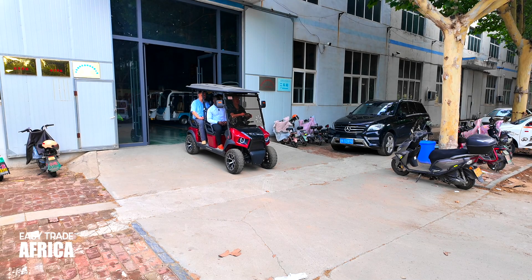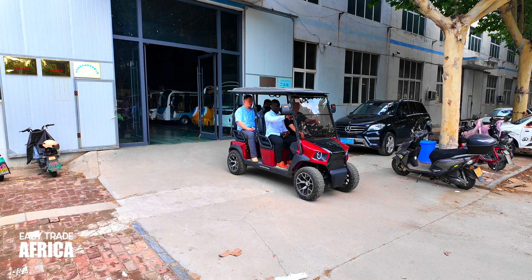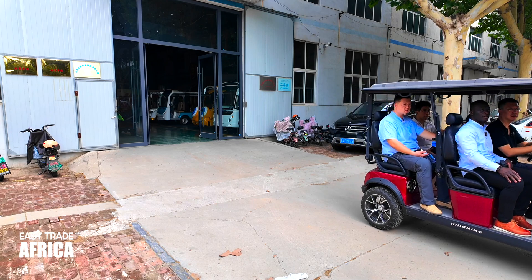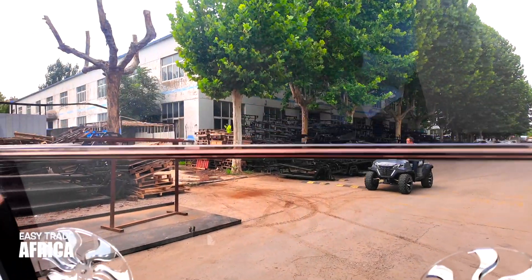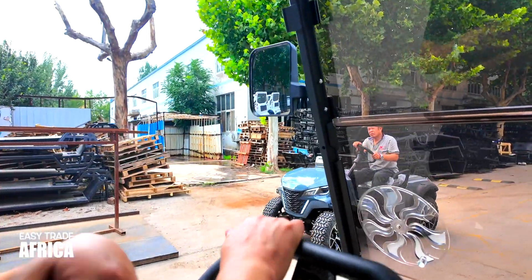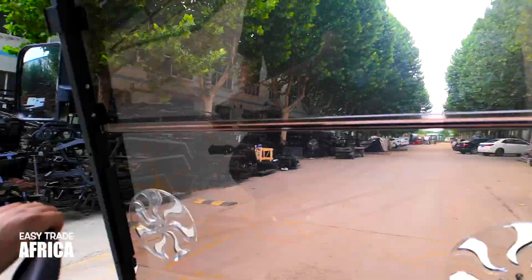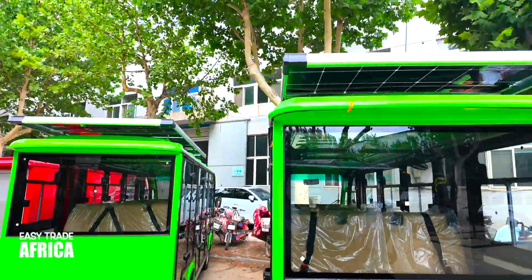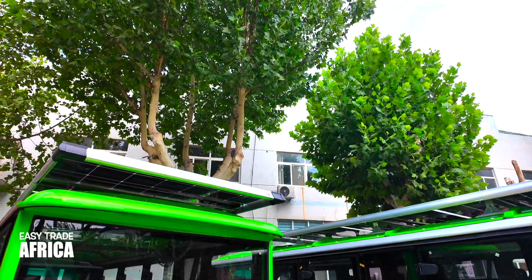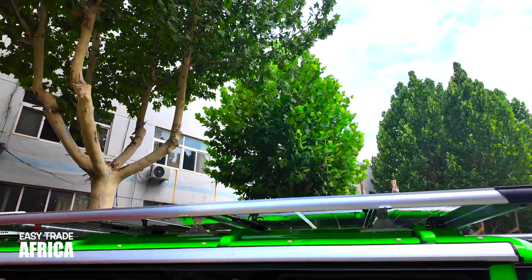As more businesses focus on being environmentally friendly, solar-powered vehicles are a smart choice. They not only help save money on fuel but also reduce the impact on the environment. Whether it's for transporting guests at a hotel or making work easier in a factory, these vehicles are both practical and green. If you're looking for a smart and eco-friendly investment, these solar-powered golf carts and sightseeing cars are a great option — they are affordable, easy to use, and good for the environment — a win for any business.